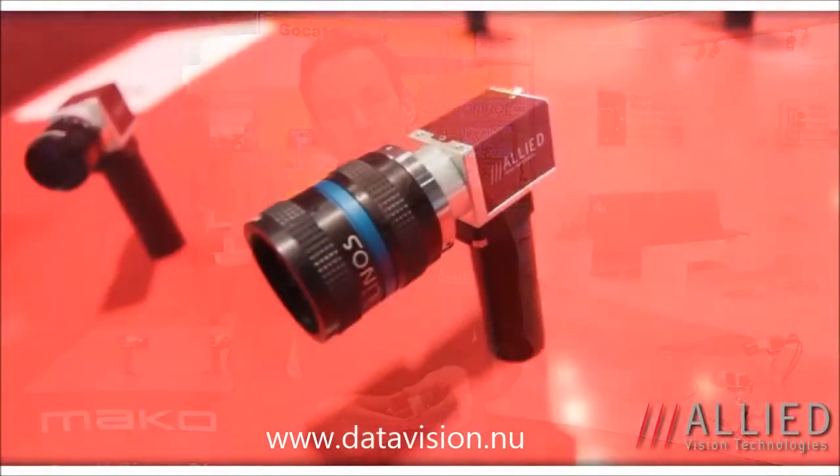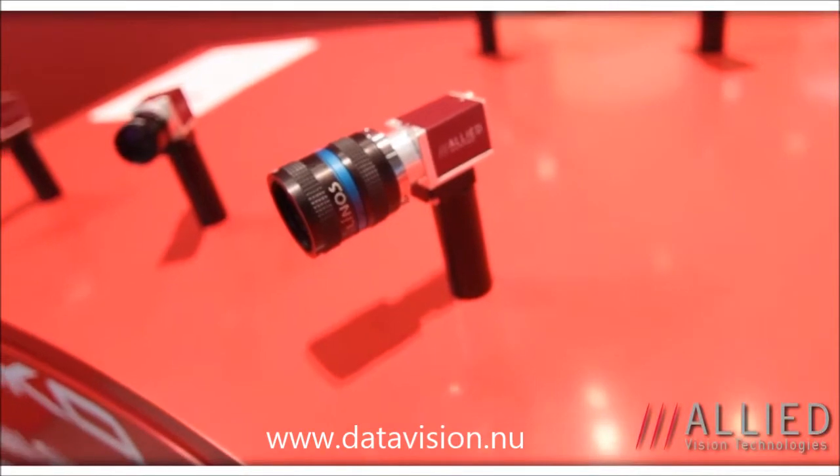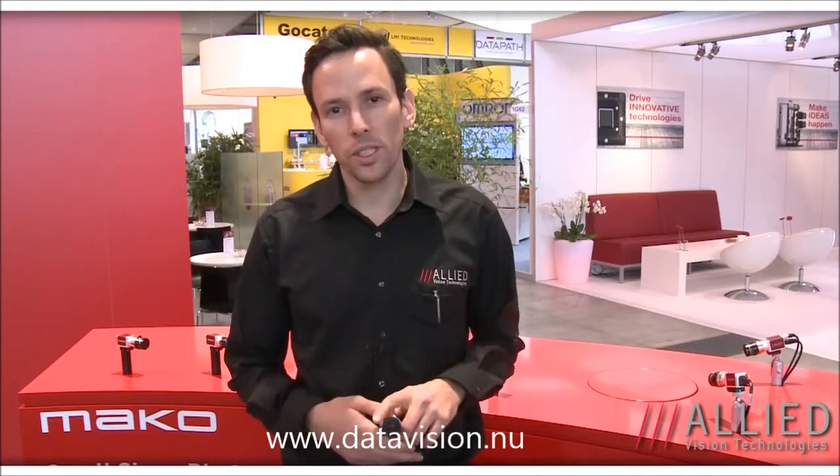Behind me we have our new entry-level camera. This is the Mako, which we're offering in USB 3 and GigE Vision. We have resolutions from VGA up to 4 megapixels, 300 frames a second in VGA and 70 frames a second at 4 megapixel, offering this in CMOS sensors and Sony CCD sensors.